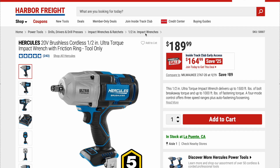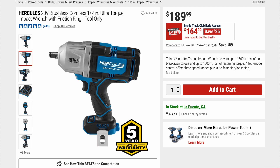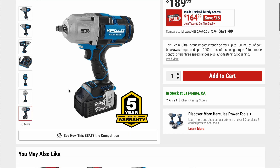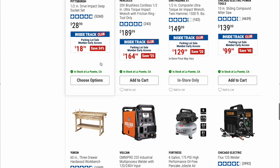Here's a Hercules 20-volt brushless cordless half-inch ultra torque impact wrench with friction ring, tool only, with a five-year limited warranty. I don't have any experience with the Hercules lineup, although I've heard it's really good. Regular price is $189.99, on sale right now for $164.99. I think the Hercules would be better than the Bauer; however, once you start creeping up into this price point, I personally think you might as well go with a Milwaukee or similar from Home Depot — but I could be wrong.